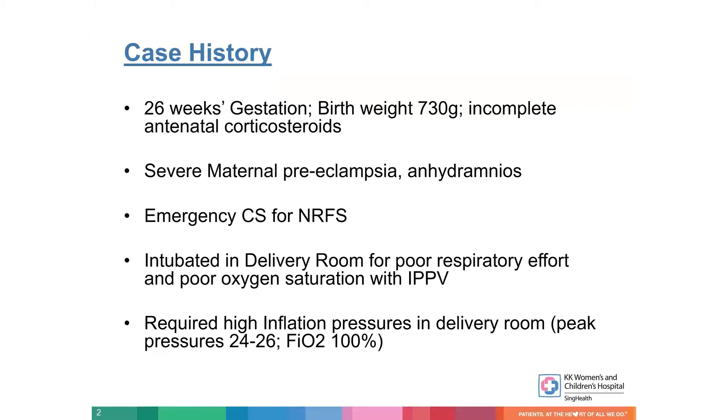In preterm infants, in our unit, we use it as a rescue mode, even though I have worked in units where high-frequency is used as a primary mode of ventilation. I have experience of both and both work well, but in the absence of clear evidence of clinical superiority of routine use of high-frequency in preterm infants as a primary mode, we use it more as a rescue mode. So this infant was a 26-week gestation boy with a birth weight of 730 grams, who had incomplete antenatal steroids. The mother had severe preeclampsia, they came in with almost no amniotic fluid, and this was referred to our high-risk center from elsewhere.